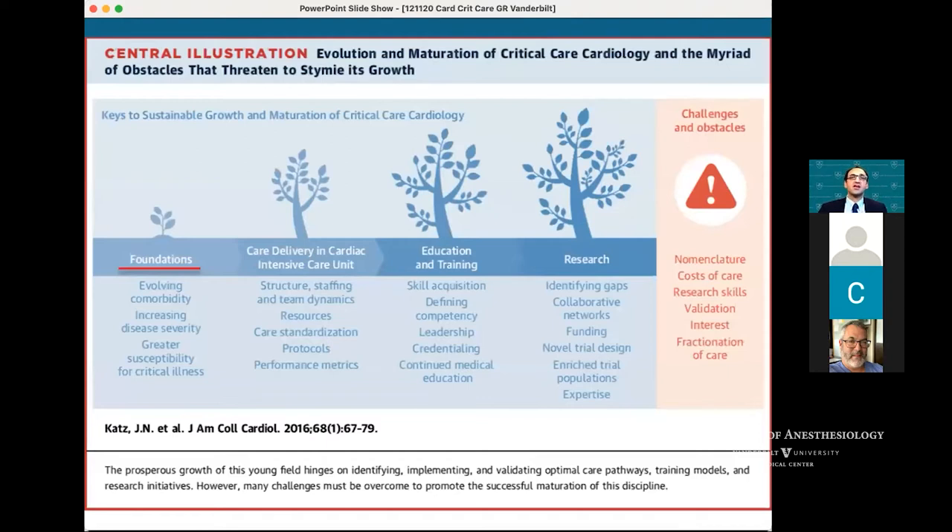Looking at this illustration by Dr. Katz at the Brigham — they are also in the process of creating a cardiac critical care program — the foundation for cardiac critical care is evolving comorbidity, increasing disease severity, greater susceptibility for critical illness, and multi-organ involvement. The next questions become: how do you deliver care in a setting like this, how do you staff the unit, and then moving on to education, training, and research.